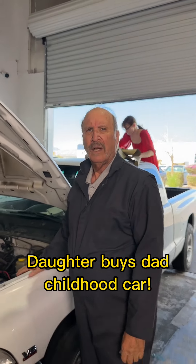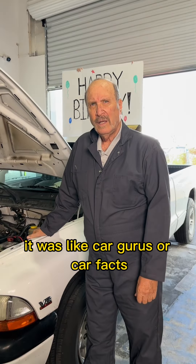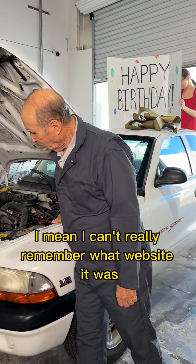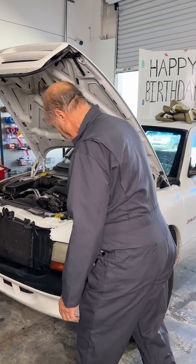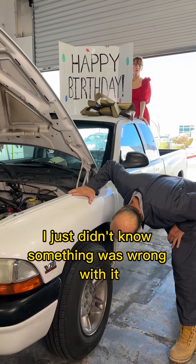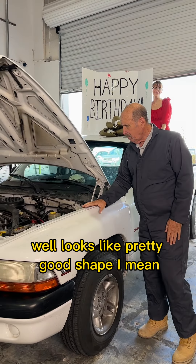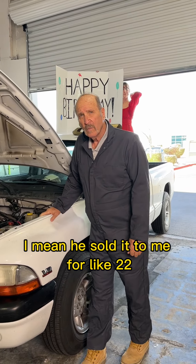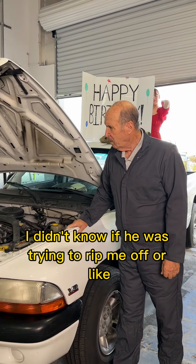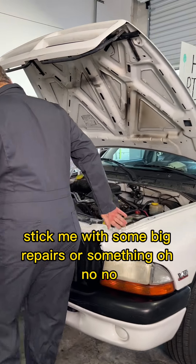Where did you find this? I got it from some guy online — Car Gurus or Carfax, I can't really remember the website. It seemed legit though, I just didn't know if something was wrong with it. It looks like it's in pretty good shape. The guy sold it to me for like $2,200 — I didn't know if he was trying to rip me off or stick me with some big repairs.